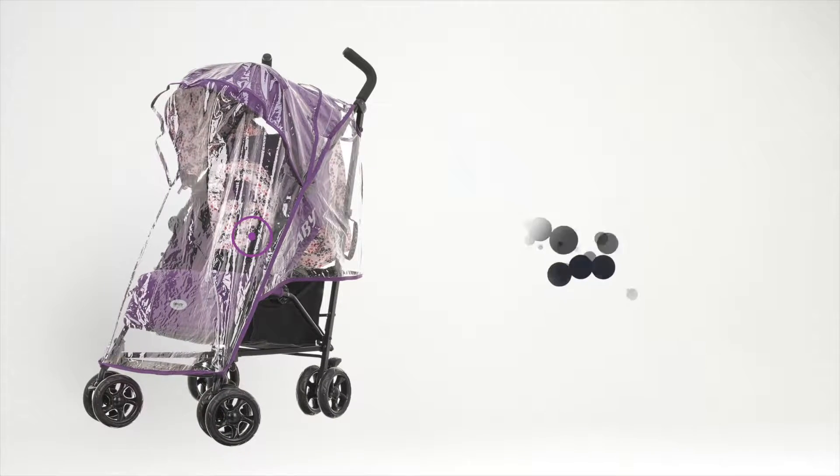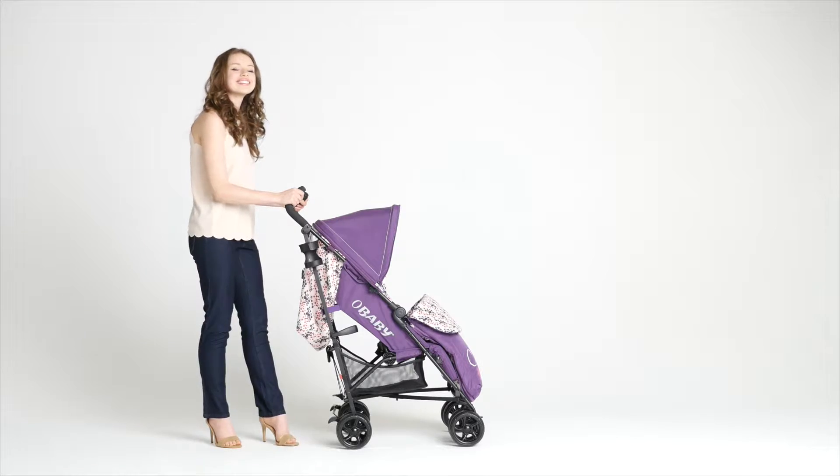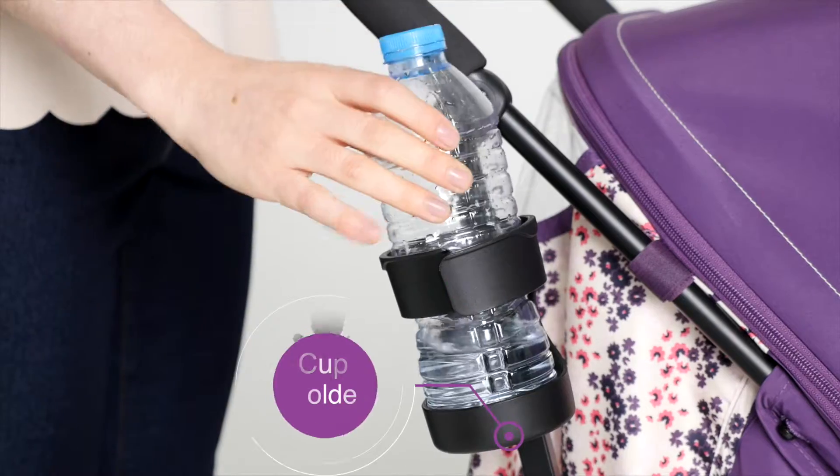Protect them from the elements with a compact rain cover. For your comfort, the Zeal has foam padded handles and a cup holder.